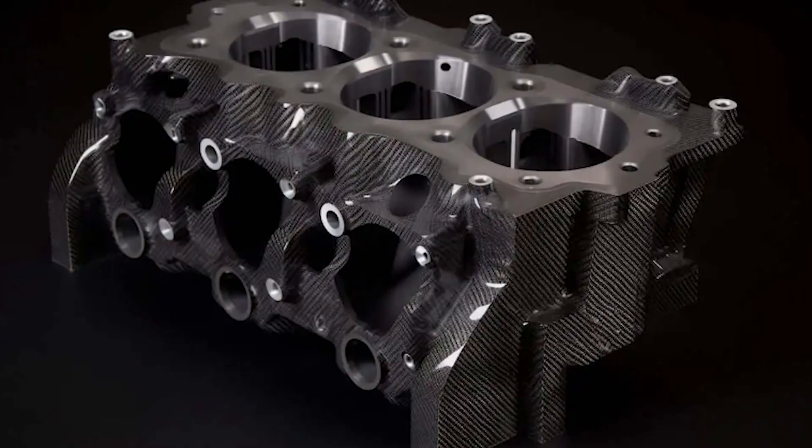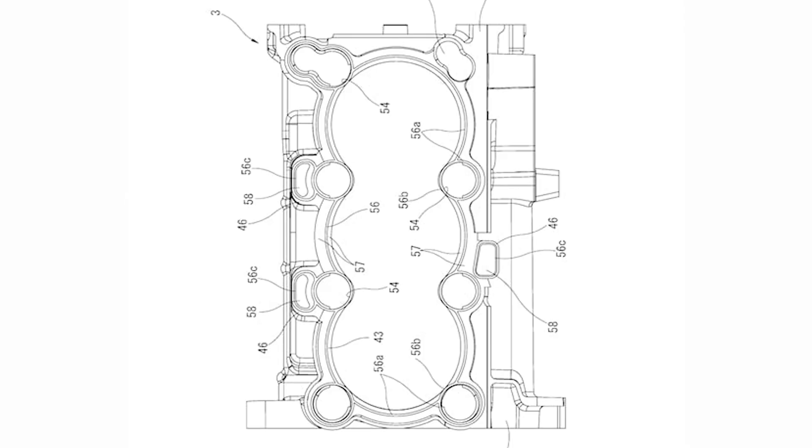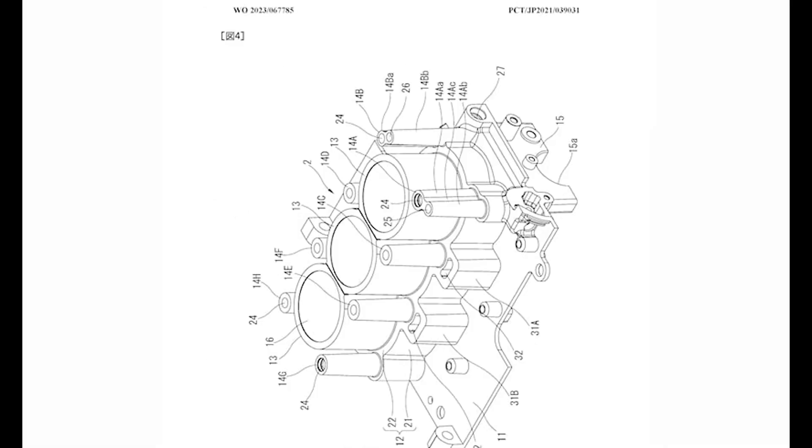Nissan's patent describes the engine block as having a main block that includes the cylinders, while a resin outer member is welded to it. The outer carbon fiber acts as an insulator from the heat generated by the cylinders, with gaps between the main block and the outer carbon fiber becoming water passages. However, the block isn't entirely made out of carbon fiber, as it still uses steel cylinder liners that the carbon fiber holds in place.